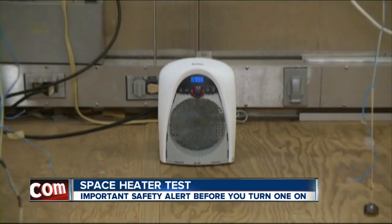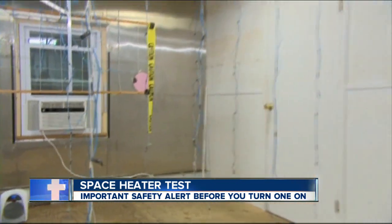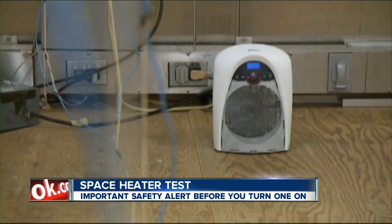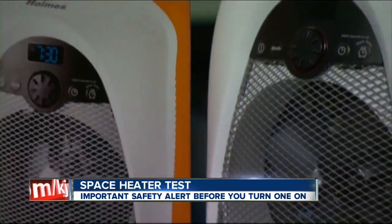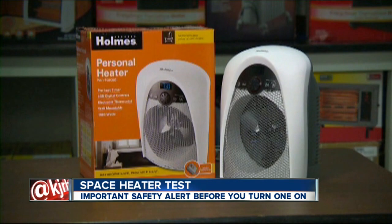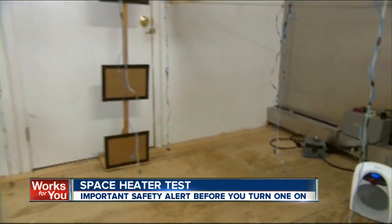Other tests measure performance in a chamber outfitted with temperature sensors. Testers measure how quickly each heater can comfortably warm a room. In the end, Consumer Reports named this $40 Holmes portable heater a best buy. It's model HFH-436 — it passed all Consumer Reports safety tests and can quickly heat up a room.